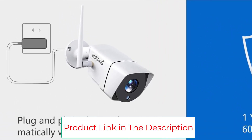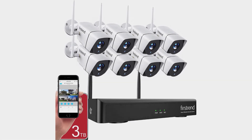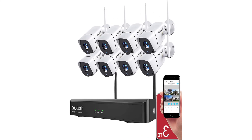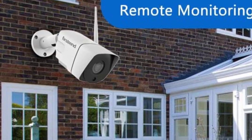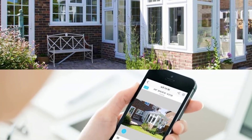It is fully compatible with Android as well as iOS devices for remote monitoring. You will definitely like the night vision, which is powered by six IR LED lights and offers a 65-foot coverage range without needing any external light source. The cameras also have IP66 water resistance for a longer lifespan.